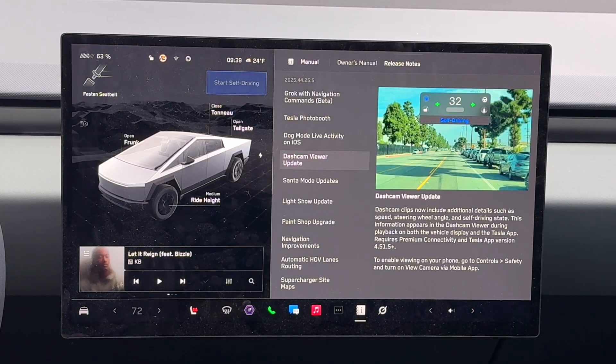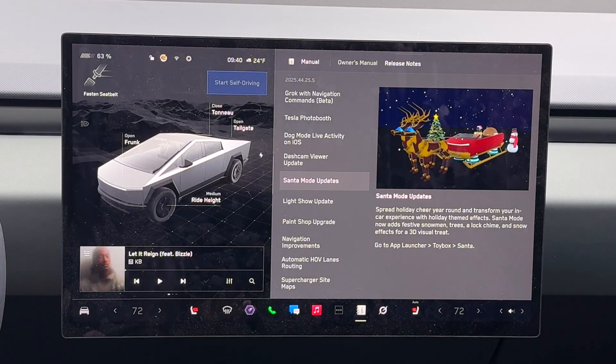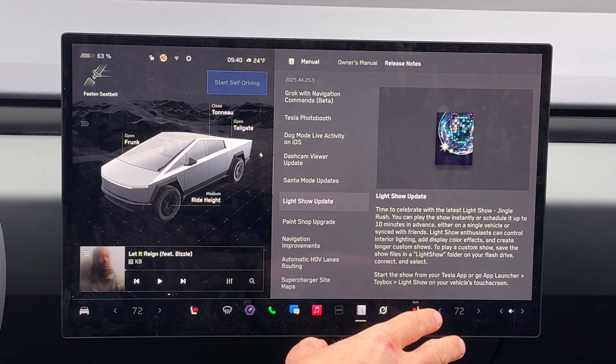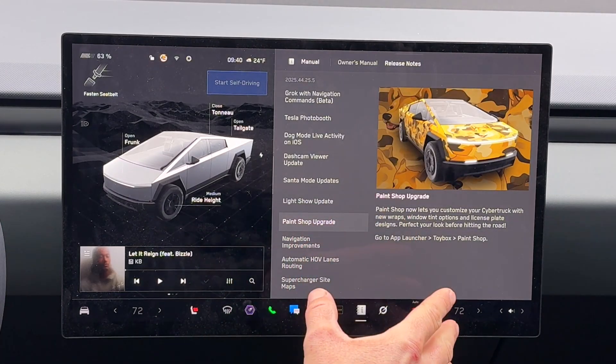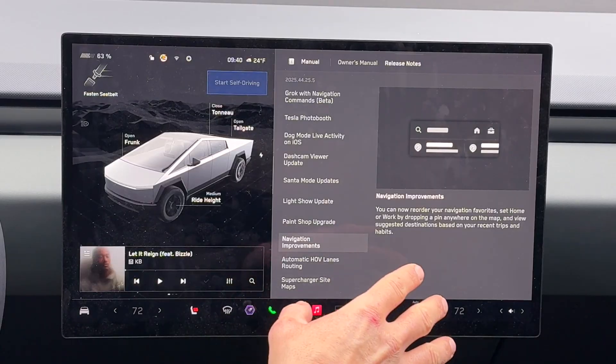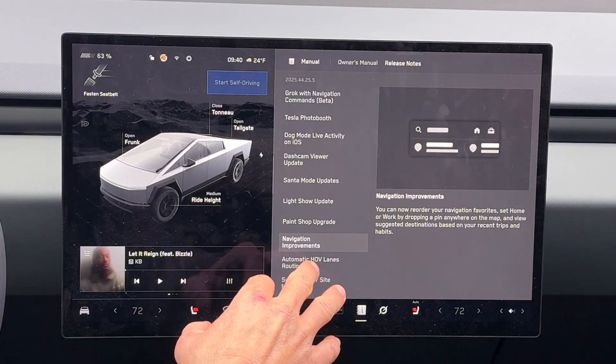I hope they also include a version number. Santa Mode updates — there are a couple of other things in terms of visuals. Light show updates — there's a new light show. Paint shop upgrade — so there are a couple more things there. Navigation improvements now show your recent destinations so it's easier to tap and go.